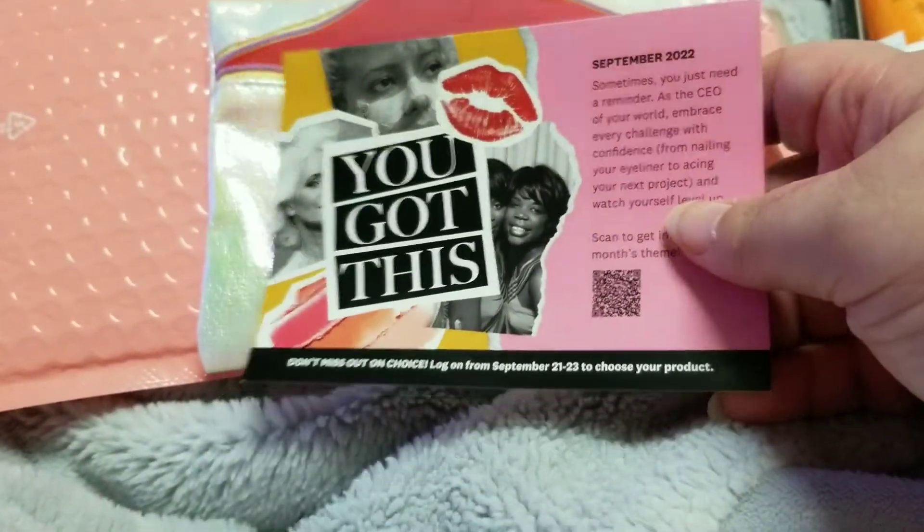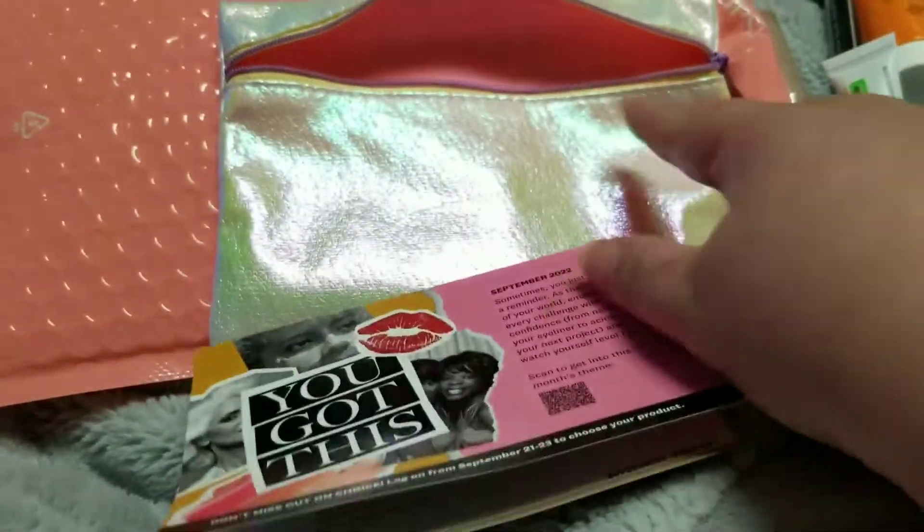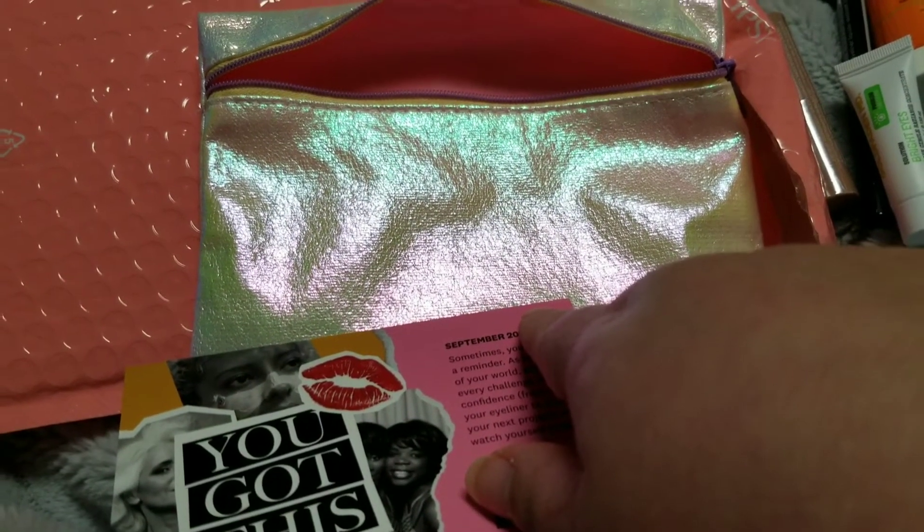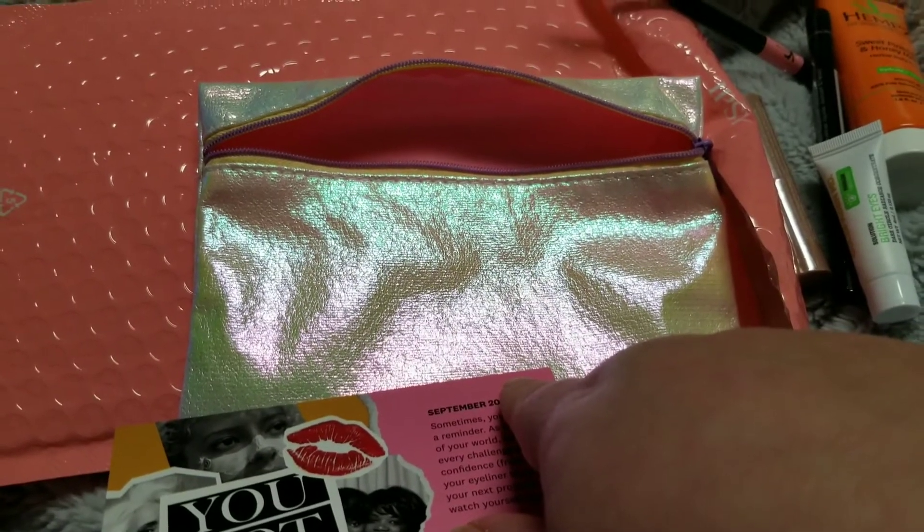All right, guys, let me know what you got in yours. Please subscribe before you leave, let me know what you thought about this bag, and I will see y'all in my next one. Thanks for watching, guys — bye!